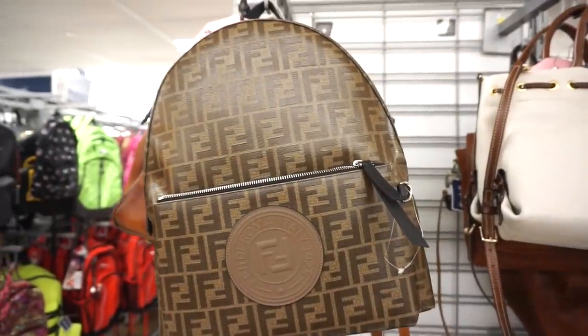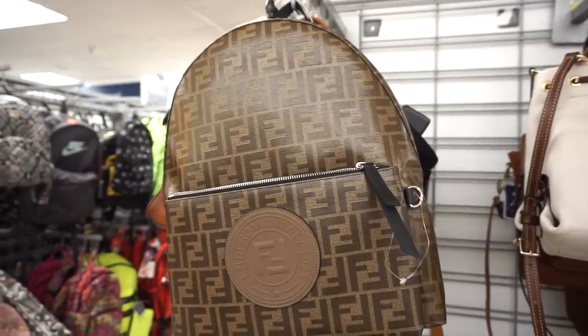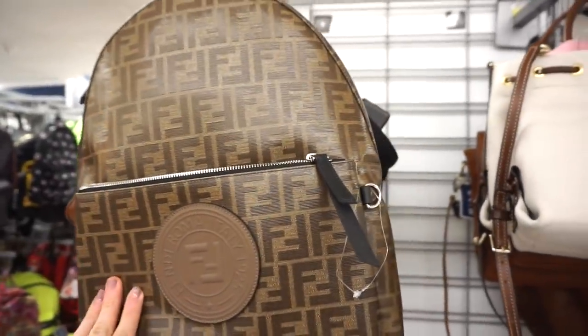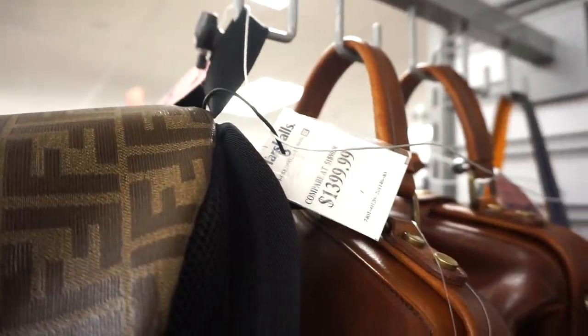I actually never really show you guys bags, but I thought this was pretty cool — it's by Fendi, it's like a backpack. I'm obsessed with backpacks and it feels really nice, but the price tag though...